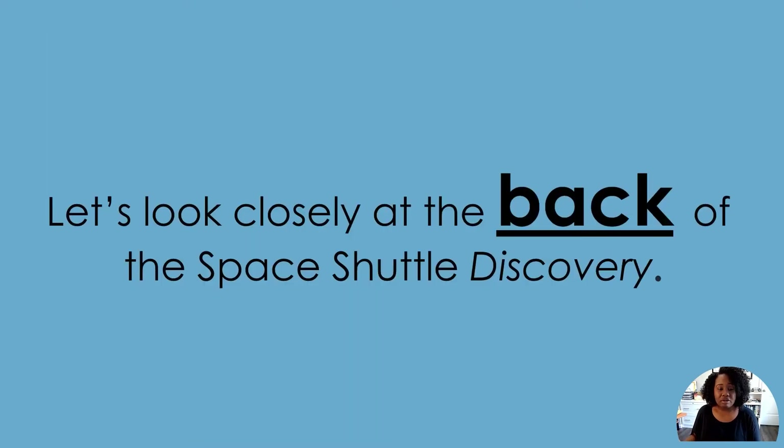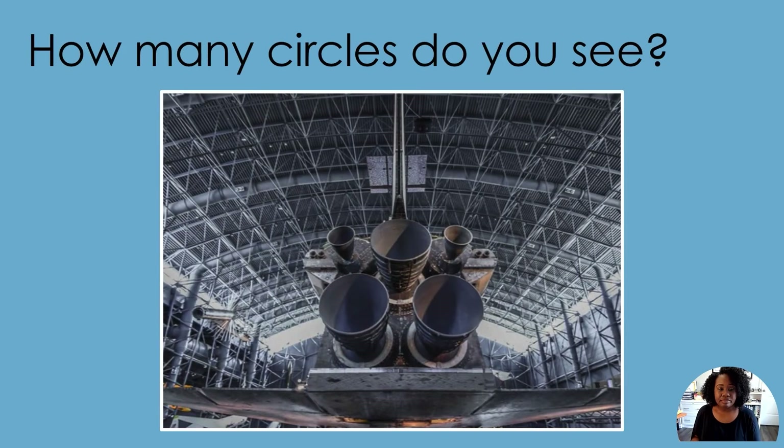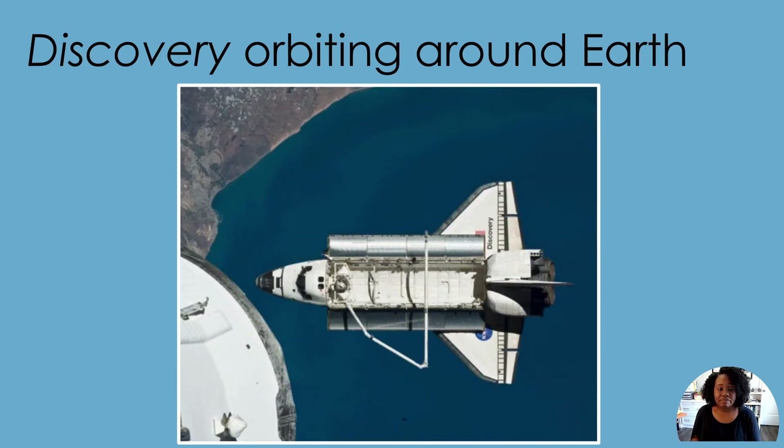Let's look closely at the back of the Space Shuttle Discovery. This is the tail, or the back, of the Space Shuttle. How many circles do you see? Do you see three large circles in the middle? That is where the engines of the Space Shuttle can be found. The engines are used for launch, which puts the Space Shuttle into space. Once the Space Shuttle is pushed into space, the shuttle orbits around the Earth. Can you stand up and orbit around something near you? Did you walk around something? You orbited it.